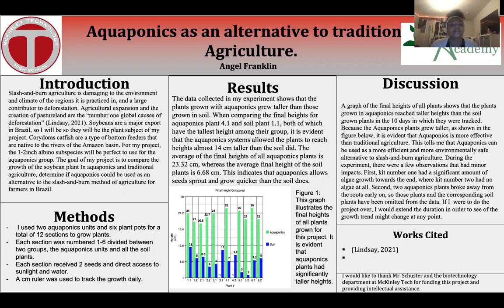The goal of my project is to compare the growth of the soybean plant in aquaponics and traditional agriculture in order to determine if aquaponics could be used as an alternative to the slash-and-burn method of agriculture for farmers in Brazil.